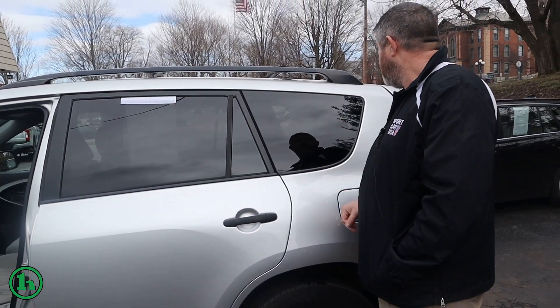I think that just about covers it. If you have any questions about this vehicle or any other vehicles on our lot, all my information is at the bottom of the screen. Have a great day.